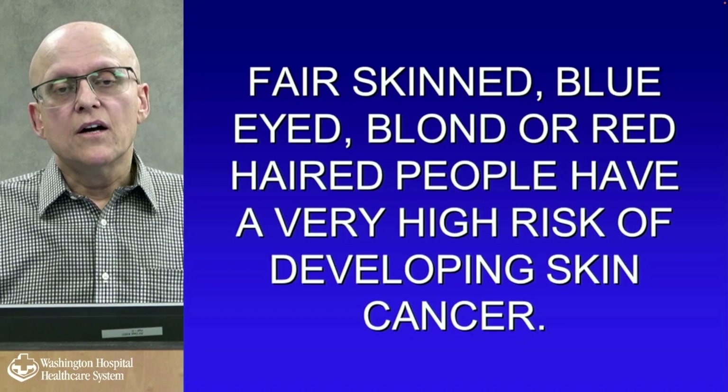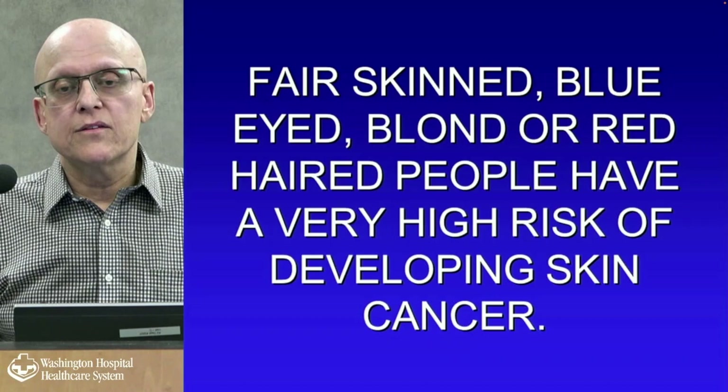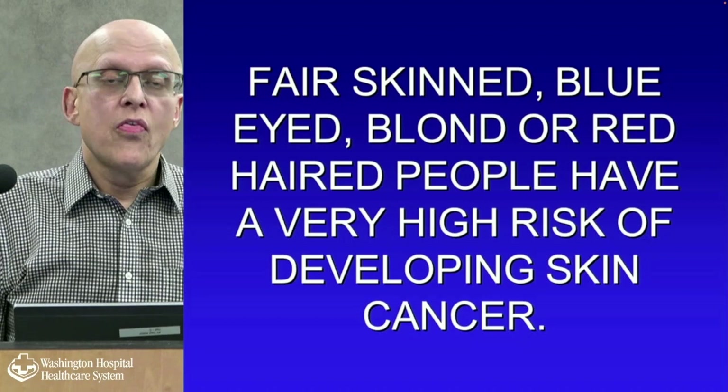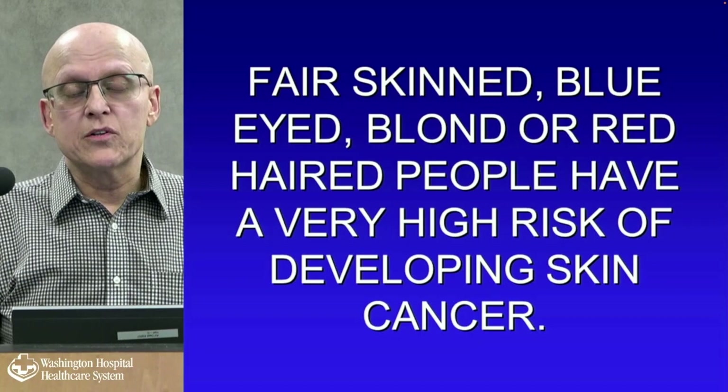Fair-skinned, blue-eyed, blonde or red-haired people from Northern Europe — Scotland, Ireland, Viking territories, Northern Russia, Northern Germany — have a very high incidence of skin cancer. Though people from the middle of Europe, East Asia, India, and Iran are starting to see it as well because of accumulated sun exposure, just not to the same degree.